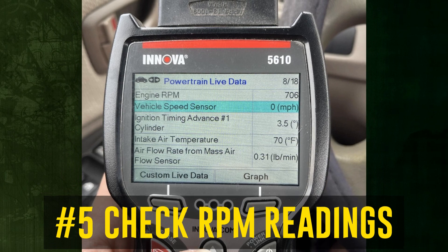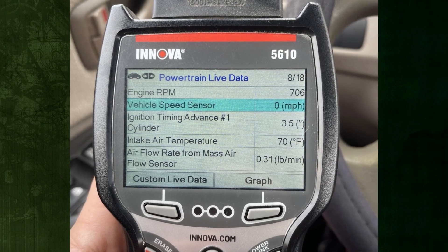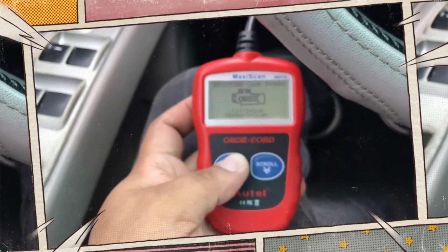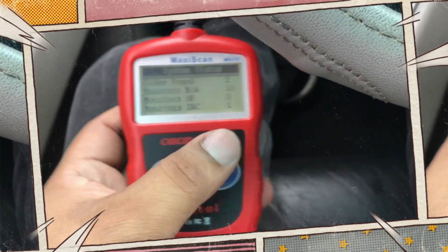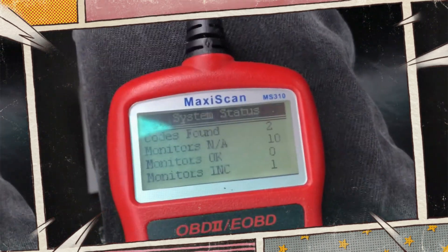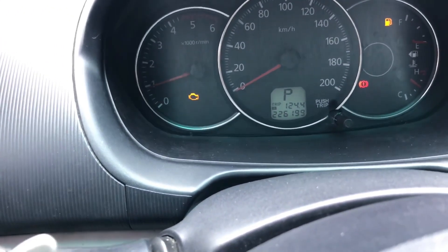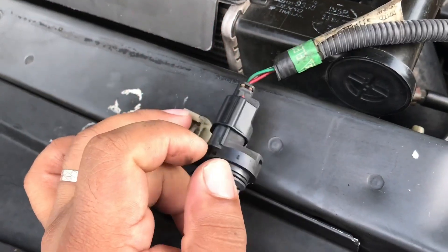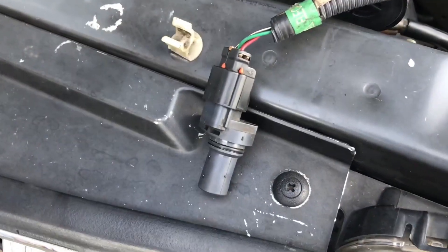Step 5: Check RPM readings. Check for a consistent crankshaft position sensor reading using a high-end scan tool. Allow a helper to drive while you watch the data. The crankshaft position sensor signal should fluctuate steadily in parallel with increases or decreases in the vehicle's speed. Irregularities in this signal indicate problems with the sensor or circuit. If no noticeable problems are found, additional testing of the car's ECM or PCM would be necessary.